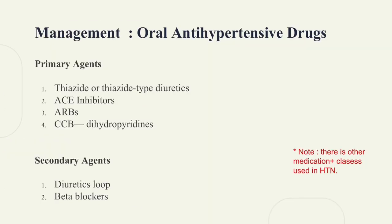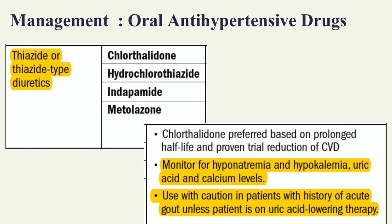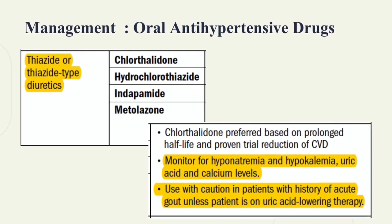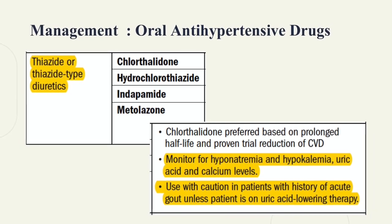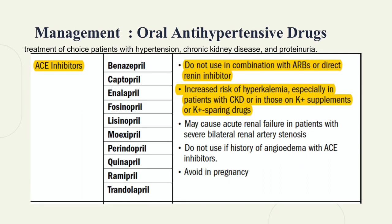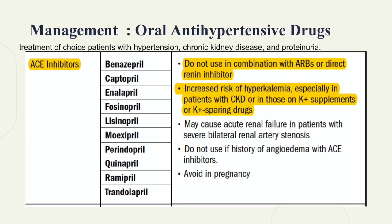Oral antihypertensive drugs include primary agents such as thiazides, ACE inhibitors, ARBs, and calcium channel blockers, and secondary agents like loop diuretics and beta blockers. Thiazide diuretics inhibit reabsorption of sodium and chloride; a patient on thiazide must be monitored for hyponatremia, hypokalemia, uric acid, and calcium levels. ACE inhibitors are the drug of choice for patients with hypertension, chronic kidney disease, and proteinuria.